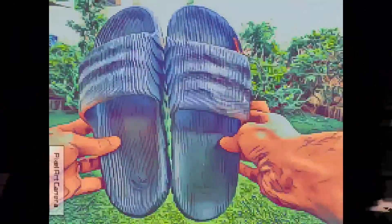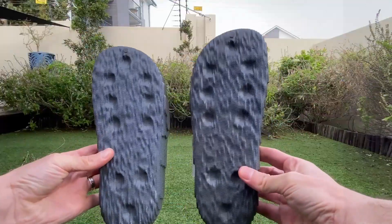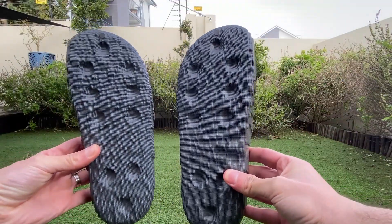Step into the extraordinary world of the Adidas Adelaide 22 slides, where style meets innovation in a mesmerizing blend of retro charm and modern allure.